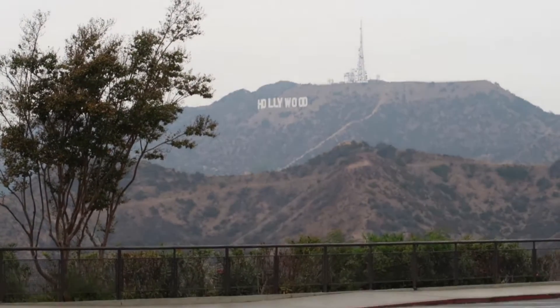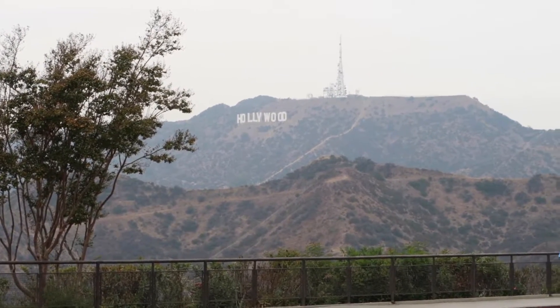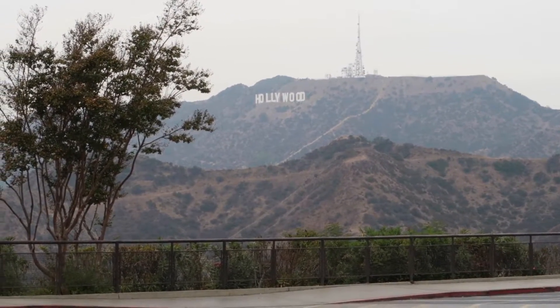We got a shot of the Hollywood sign in the distance. We are not walking there today because we do not have time and we did not bring enough supplies.